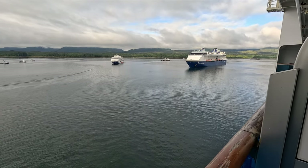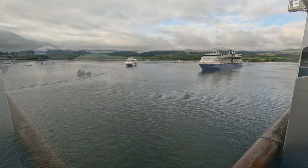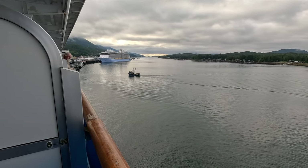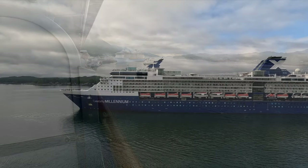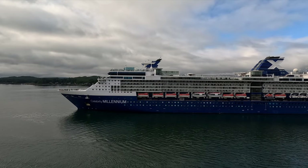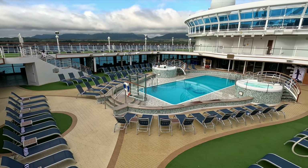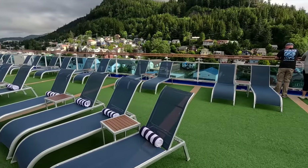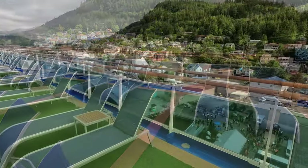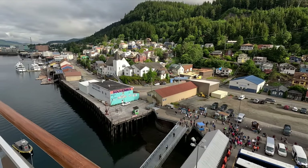The Celebrity Millennium is sailing in, and we've got the Quantum of the Seas over there. If you like the pool to yourself or a quiet soak in the hot tub, you're in luck today — it's very quiet. Let's take a look over the edge and check out Ketchikan about a mile down to the left.